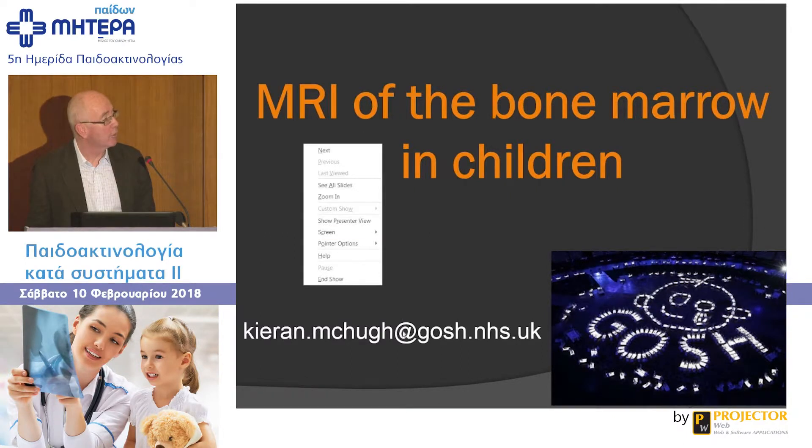I work at Great Ormond Street Children's Hospital. This is a slide from the opening ceremony of the London Olympics. We got a free advert — it was a very well-kept secret.